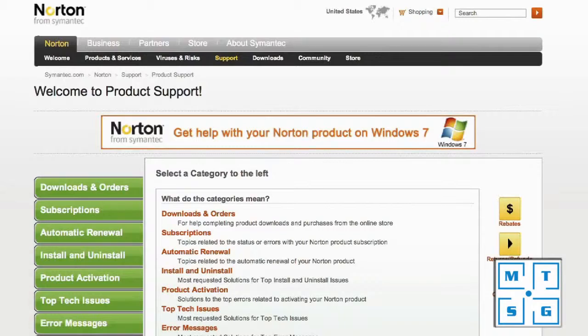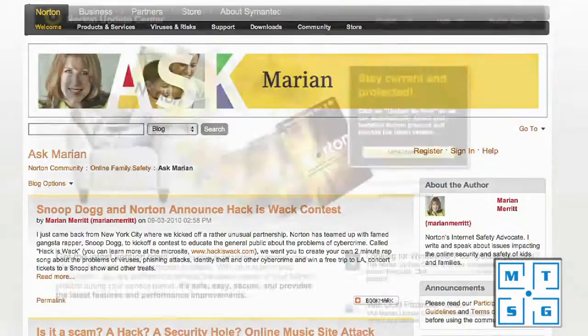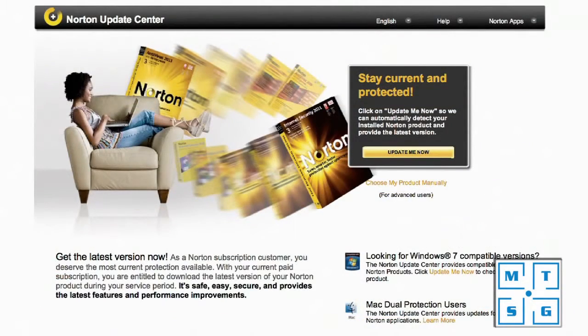The last thing I want to leave you with is that Norton is really here to support you throughout your entire subscription period. We have 24/7 customer support here in the US by phone, email, and chat. We are determined to give you the best customer service ever, because we want to make sure you come back to us next year.